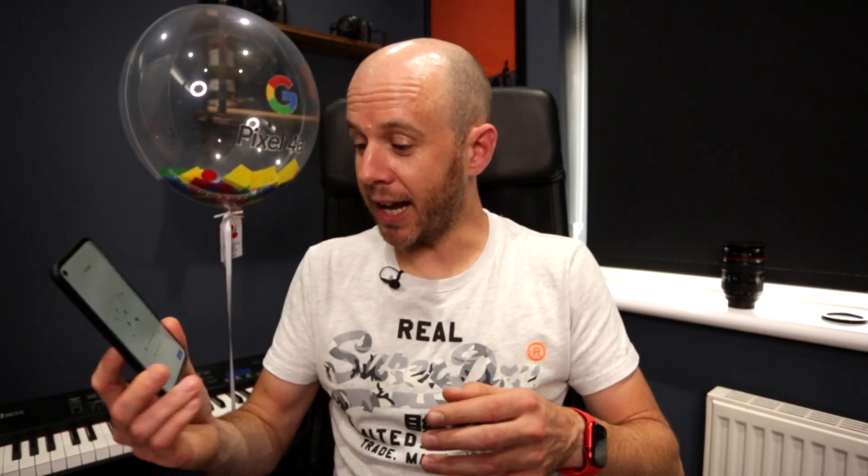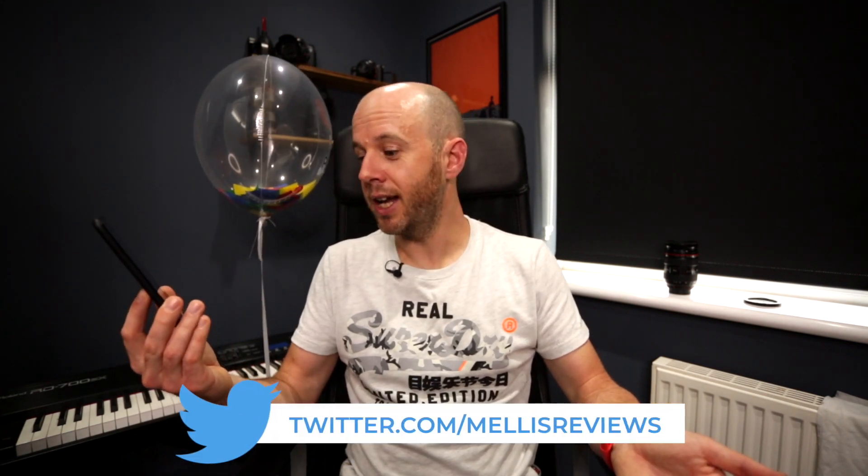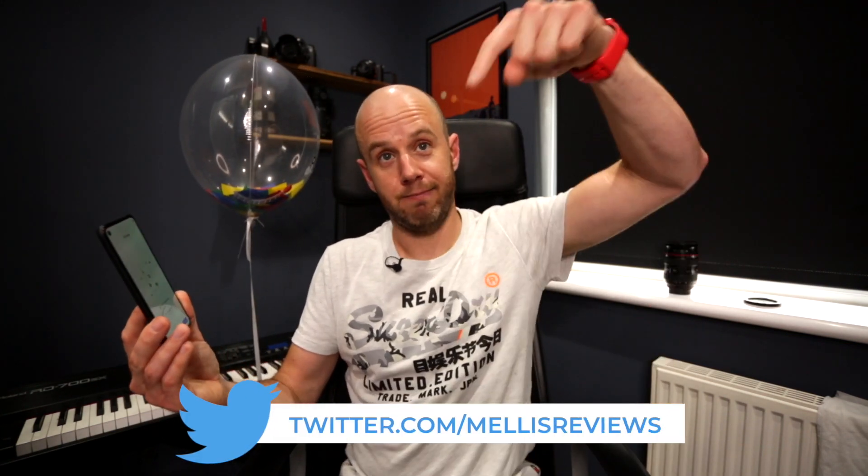So this is the Pixel 4a — I pre-ordered it ages ago. I've not used an Android phone for years and years, so this is going to be a real change for me. I'm an iPhone man through and through. I'm actually going away on holiday for a week in a couple of days, so I'm going to take this with me and do some photography with it. If you want to see the results of that photography and get some insight into my experience with the Pixel 4a, follow me on Twitter. I will hopefully give you a bit of insight into what it's like day to day — I'm really looking forward to using it.